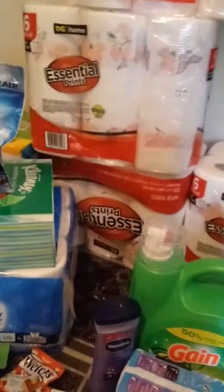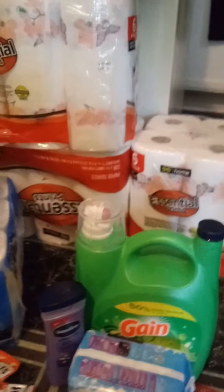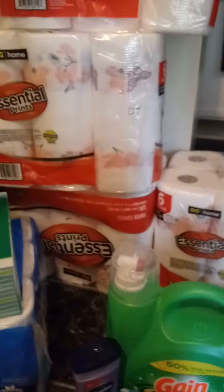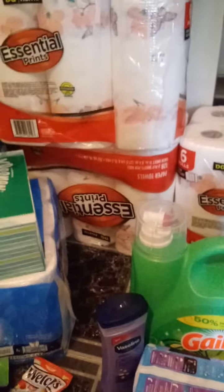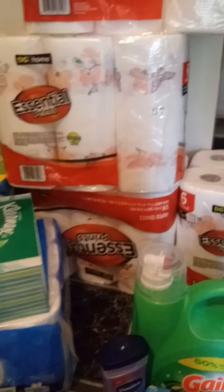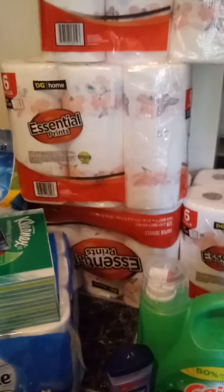I did do a paper towel deal, but I didn't have any coupons at all for it. I got four paper towels here and the Bounty paper towels. We didn't have any coupons for the Bounty or the Essential, so I just used the $5 off $25 with those items. My total was $21.15 for those items.